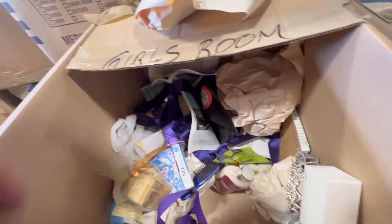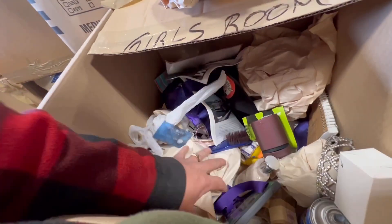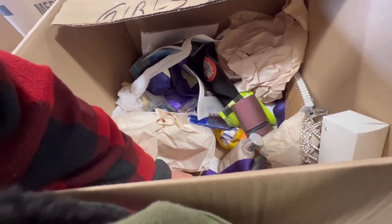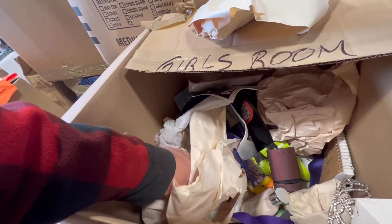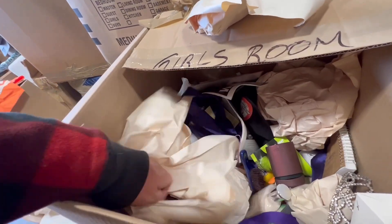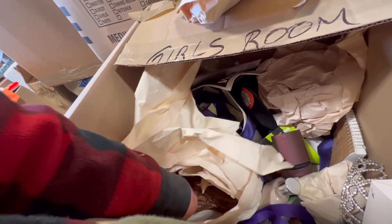You got to be thorough when you go through your storage unit, cheeseburger. Check my stuff — you don't even find my food. Oh, what is this?